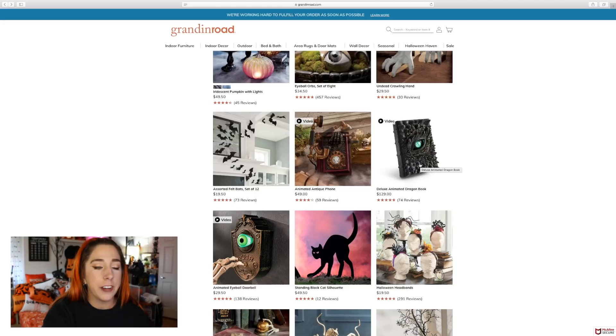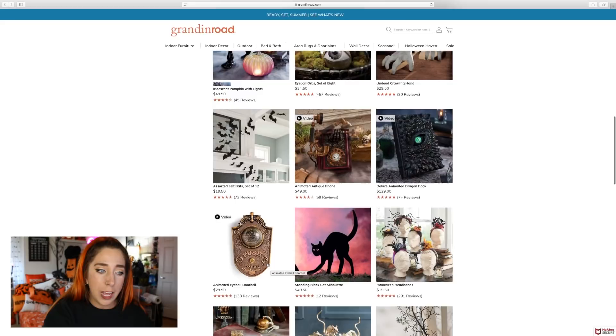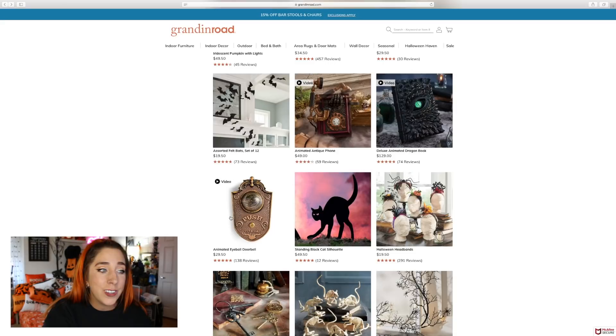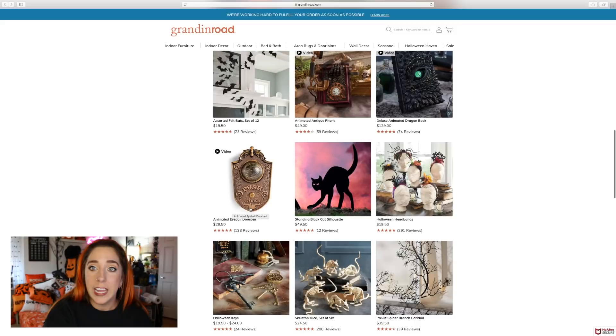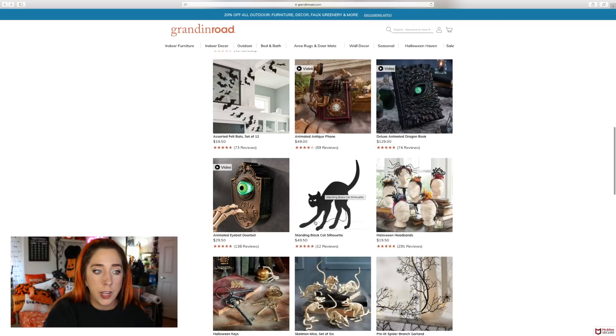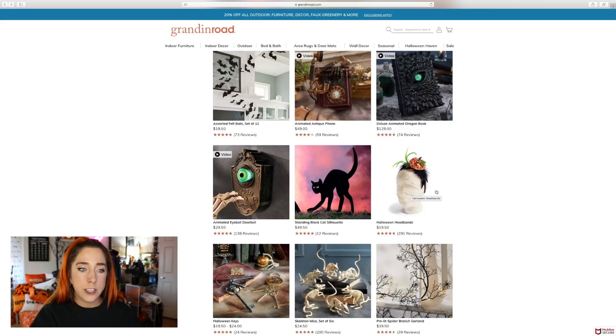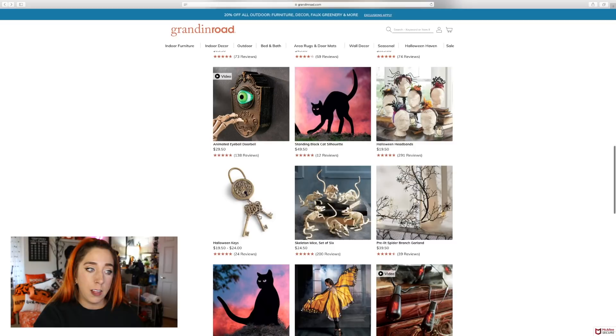Here we go with the classic Grandin Road — some people would pay $130 for a deluxe animated dragon book, more power to you. This animated eyeball doorbell — you can get something like this at Big Lots for like $15, or TJ Maxx for $9. I do love these silhouettes even if they're not in my price range. They also offer spooky Halloween keys — I'd probably get the black set, which is $19.50; the gold version is $24.